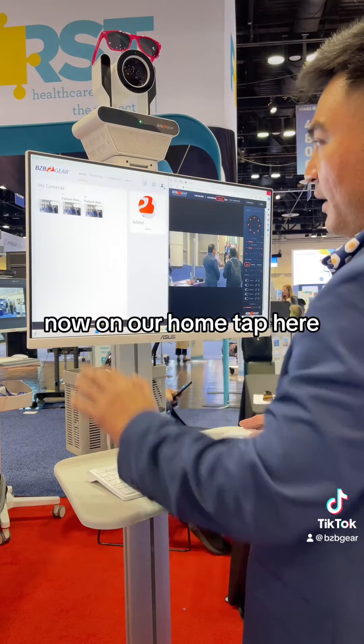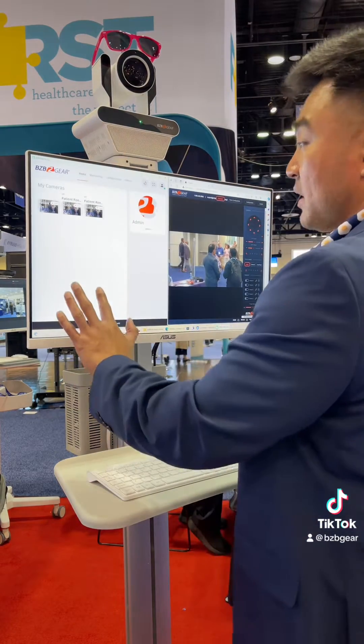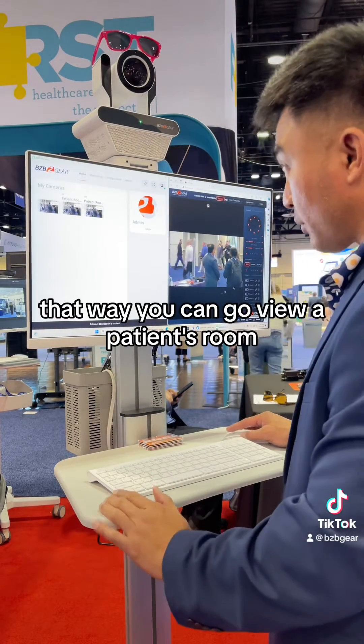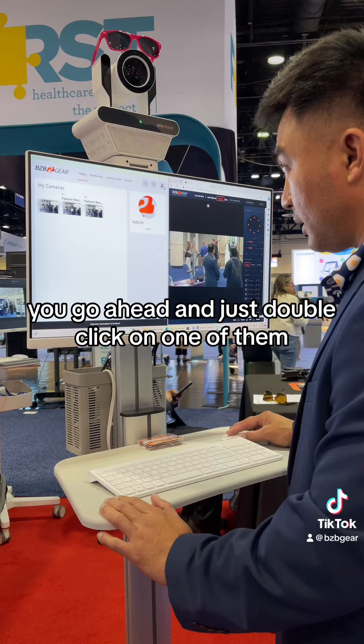On our home tab here, you can have multiple cameras set up. You'll see a little thumbnail — that way you can go view a patient's room. If you go ahead and just double click on one of them.